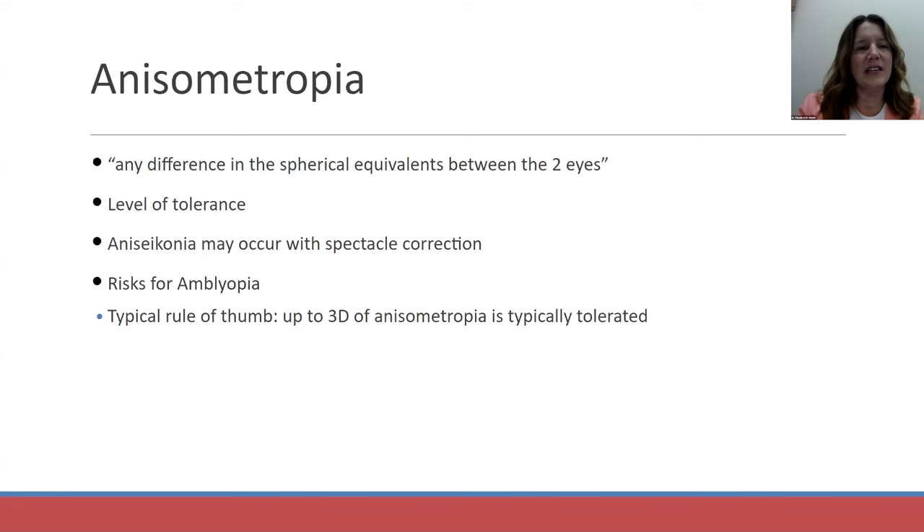This case was unique because of the significant anisometropia. Anisometropia is any difference in the spherical equivalent between the two eyes of more than a diopter. What this can cause is aniseikonia, which is a difference in the size of the retinal image. Typically, most patients can tolerate up to three diopters of anisometropia, but anything greater than that typically cannot be tolerated in a spectacle correction.